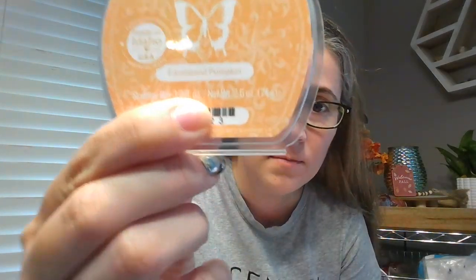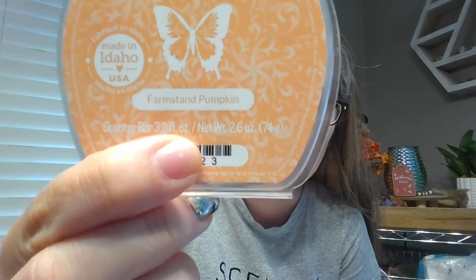Hey guys, I wanted to hop on and give you a review of Farm Stand Pumpkin. Hard to read that, huh? So this is Farm Stand Pumpkin — these are just my thoughts and opinions after melting it this week.